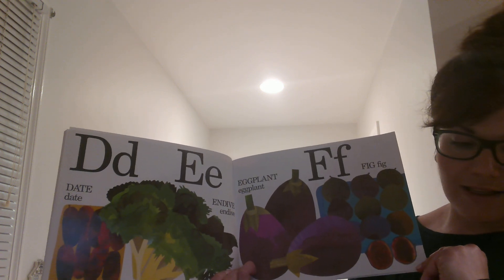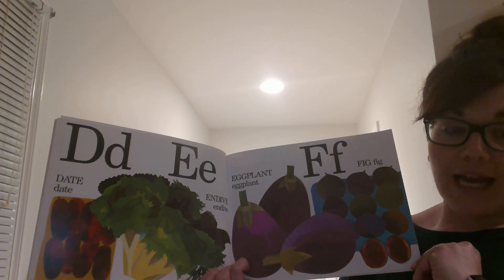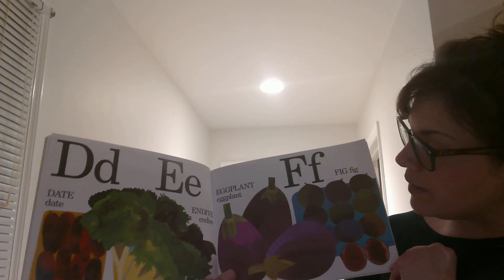D is for Date. A date is a fruit that is chewy but sweet, and it grows from a palm tree. E is for Endive and Eggplant. And F is for Fig.